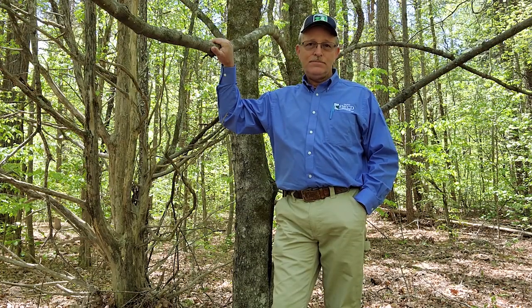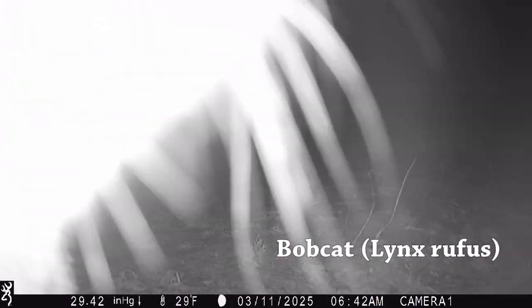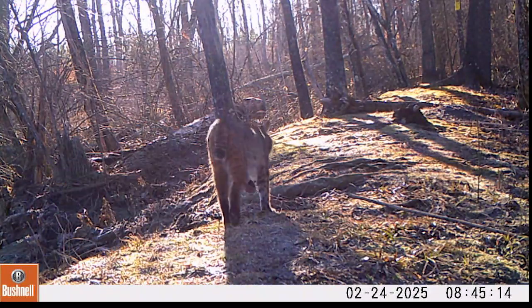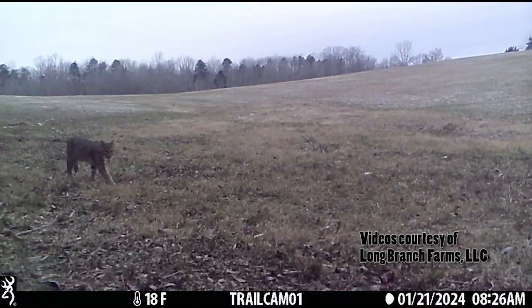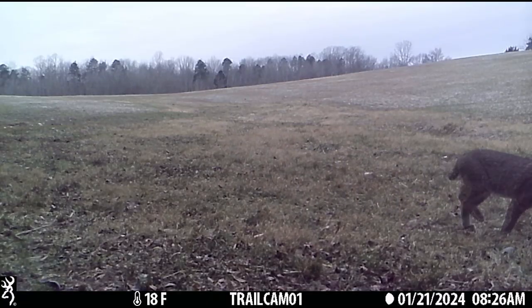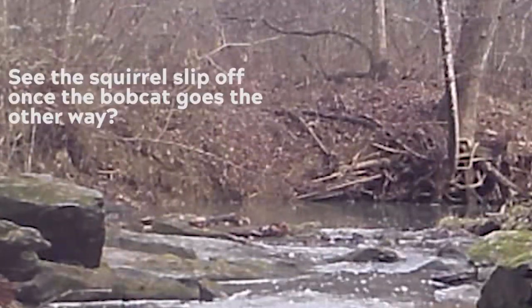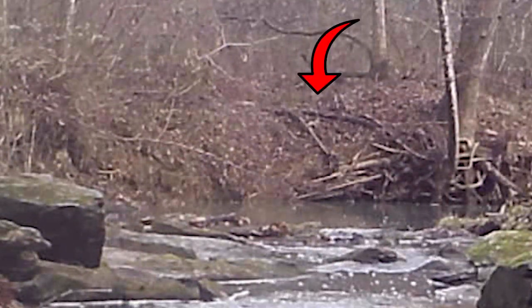The bobcat is the only native feline species in Virginia. It is a medium-sized cat with a total length of 24 to 40 inches and weights of 10 to 25 pounds. Large females can surpass 20 pounds, and occasionally males are found weighing over 30 pounds. The bobcat is primarily a nocturnal animal but can also be seen during daytime hours, especially during hunting — like this opportunity that was missed after a gray squirrel. His lucky day, perhaps.